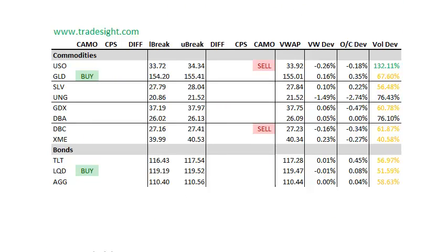Onto the commodities. They're a little bit sloppy here. We've got a sell signal in the DBC and also the USO. The one buy signal is the GLD, which is a camouflage buy signal. That's probably a little bit more in line with just the risk-off that's being done right now. So gold's kind of a safety trade right now. The USO is on increased volume, and so that's always worth noting.